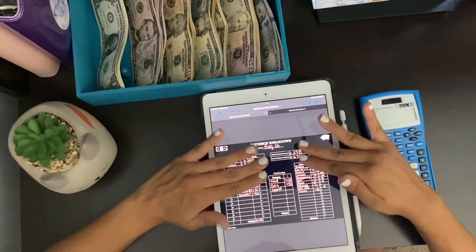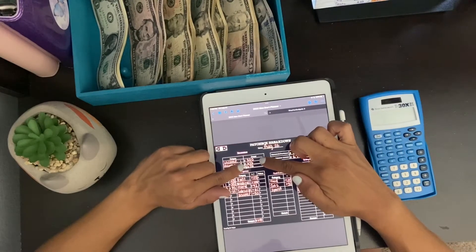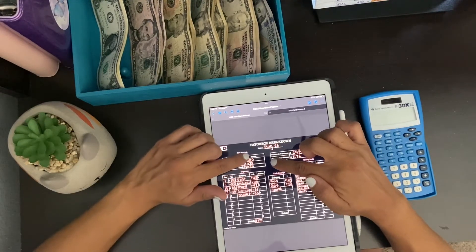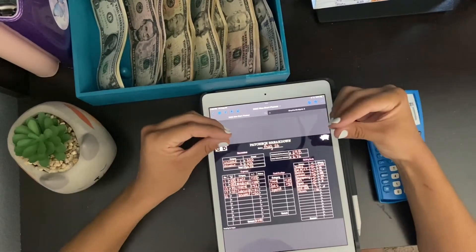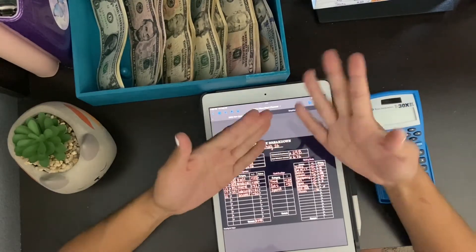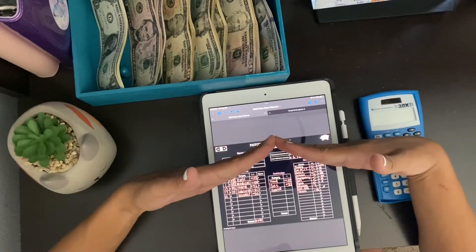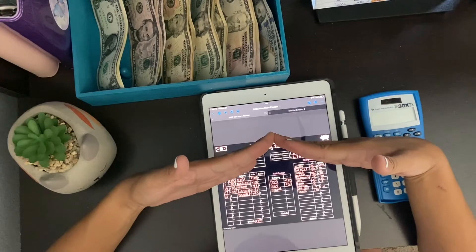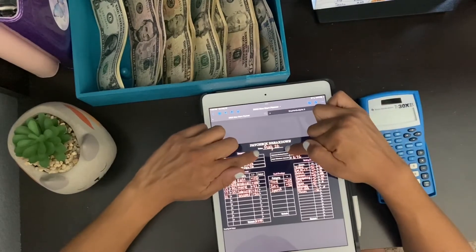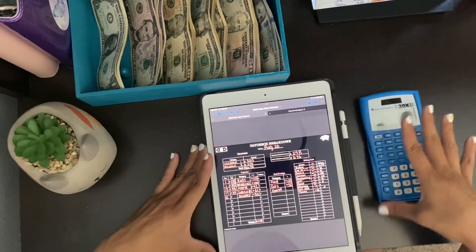We're going to be doing a paycheck breakdown for today's paycheck. I am 27 years old. I have been cash budgeting for one year, and right now I'm currently not working. I'm currently eight months pregnant and I am getting disability, so my checks will be coming out a little inconsistent. We're going to go over today's paycheck, which is August 26th, with a total of $676.